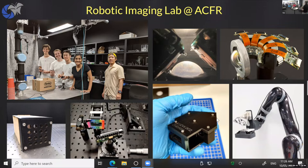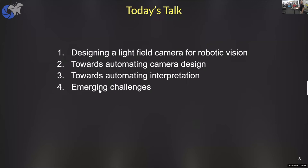It's a couple of honors thesis projects that spun out into papers, and the continuation of what I was up to at Stanford. I'll end by highlighting what I think some of the emerging challenges are — what's really next. I'll show a light field camera design I worked on at Stanford, look at how we might automate parts of camera design, and how we might automate some of how we interpret cameras.